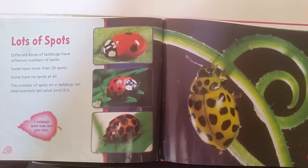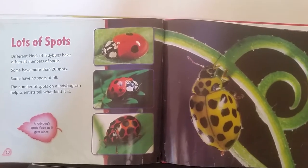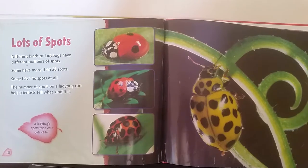Some have no spots at all. The number of spots on a ladybug can help scientists tell what kind it is. A ladybug's spots fade as it gets older.